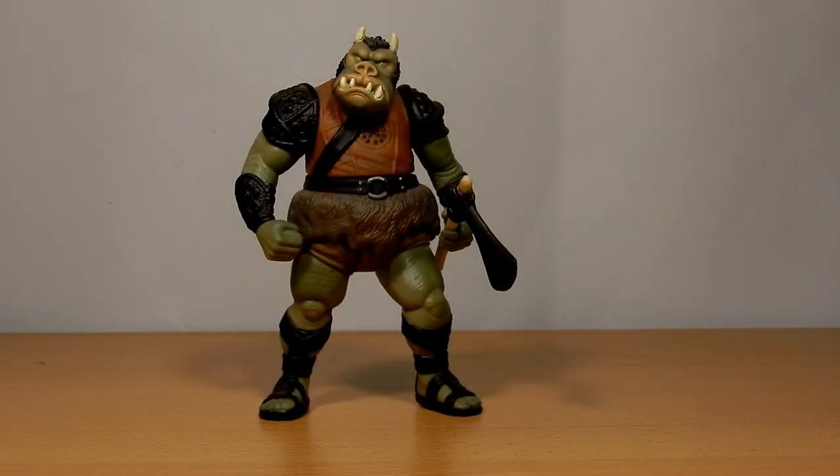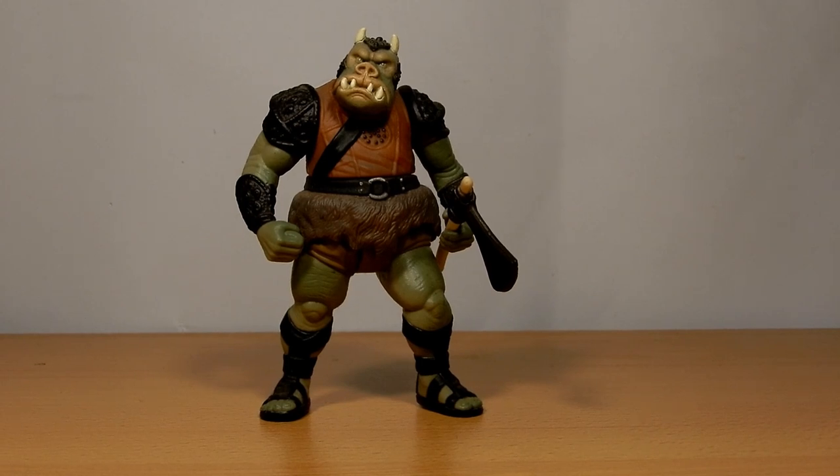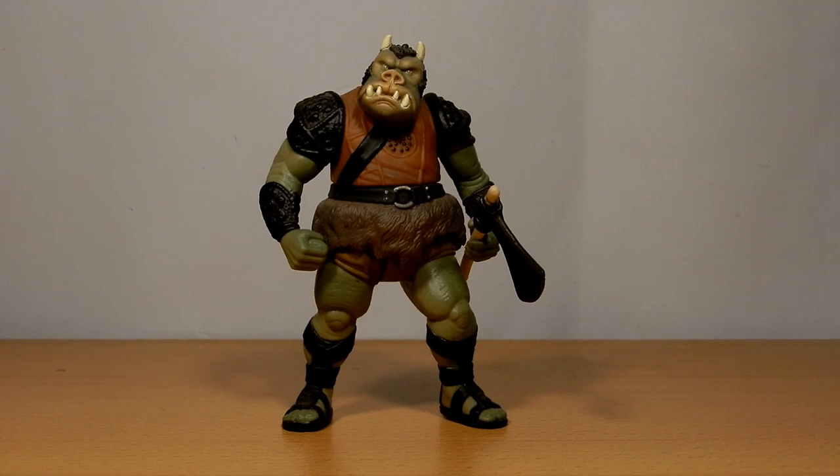Hey folks, welcome to a very belated return to Power of the Force Fridays. We're kicking off back again. My Power of the Force 2 collection is finally accessible again, as well as my entire figure collection. It's not on display yet at the time of this recording, but I have access to it and I wanted to return to Power of the Force Fridays. It was something I was having a lot of fun doing in the past, so it's making a comeback.